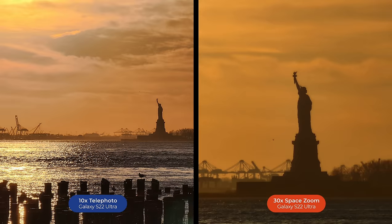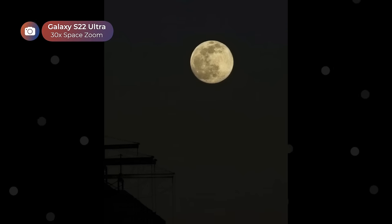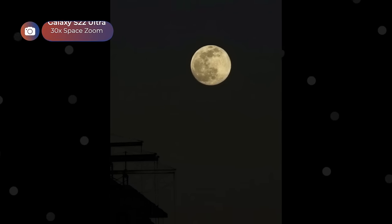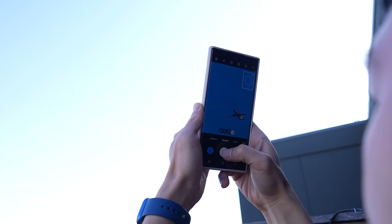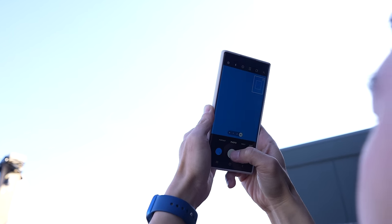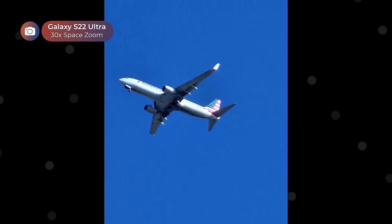One evening I was at Brooklyn Bridge Park, and these 10x and 30x photos of Lady Liberty are a definite winner. 30x is great too for photographing the moon. Or what I like to do when I'm on my patio, which is on the flight path, is to photograph planes as they fly by — 30x is great for that. Here are some of my favorite 30x shots from my plane watching, all shot on a Samsung Galaxy S22 Ultra.